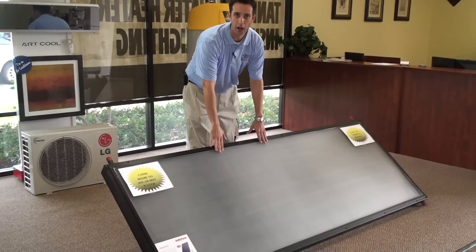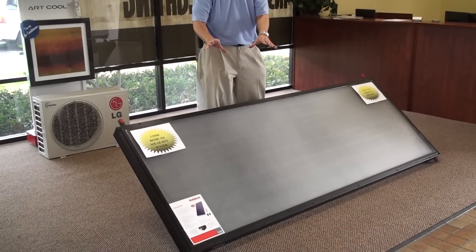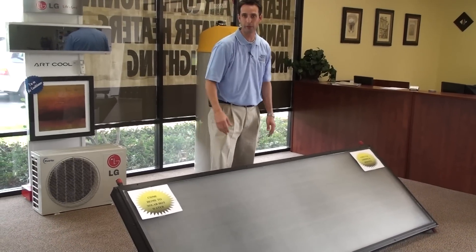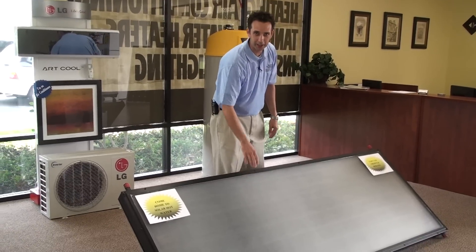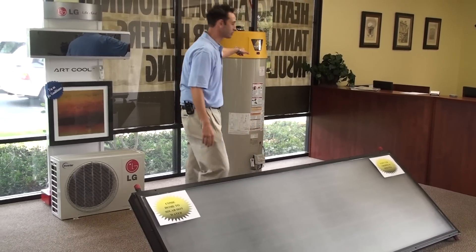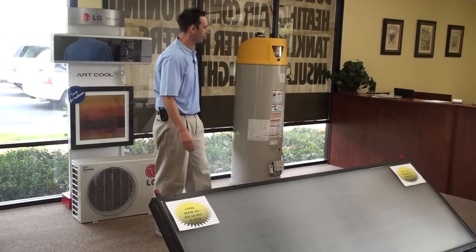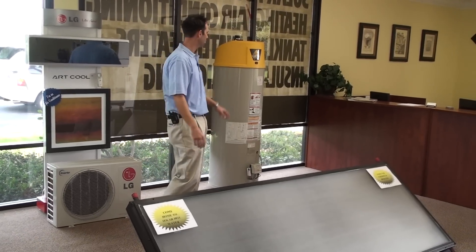We specialize in solar hot water — not only domestic hot water, but also for your pool. So if you want to go swimming in February, we've got a great system for that. We also carry traditional hot water heaters, the conventional option that's a bit different from the solar system.